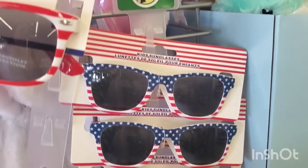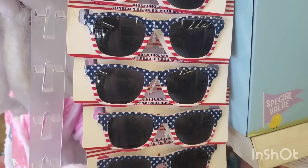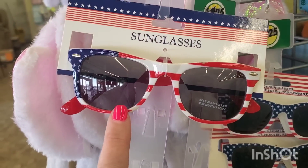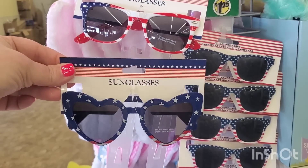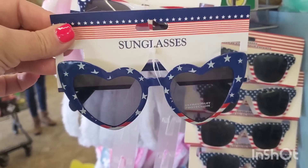They've got patriotic sunglasses — perfect for Memorial Day, Labor Day, and the 4th of July. There are American flag kids' sunglasses perfect for a dad, and ones for mom too. They've got the whole family covered with patriotic eyewear. You guys know I'm definitely going to buy a pair — aren't they fantastic?